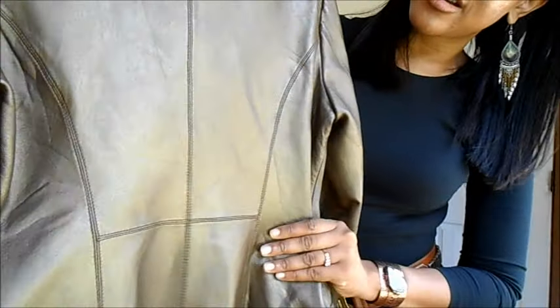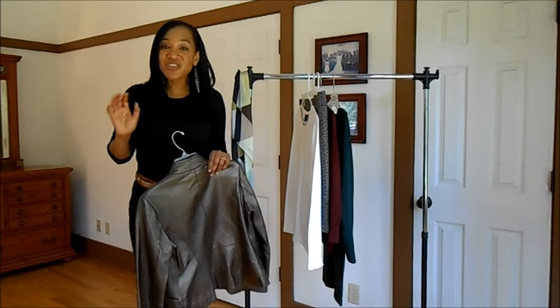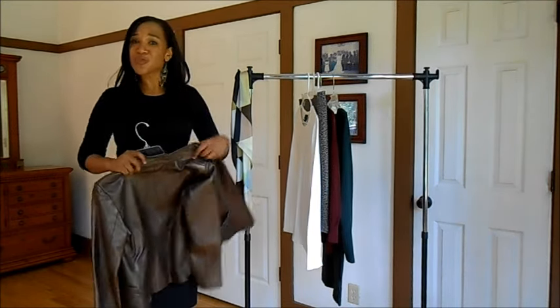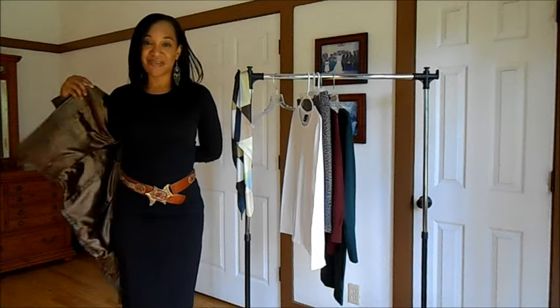I just love the different effects of the colors in this jacket. It's got a tailored look here in the waist — just a really nice jacket. And guess what? I only paid $8! So you just never know what you can find at Goodwill.